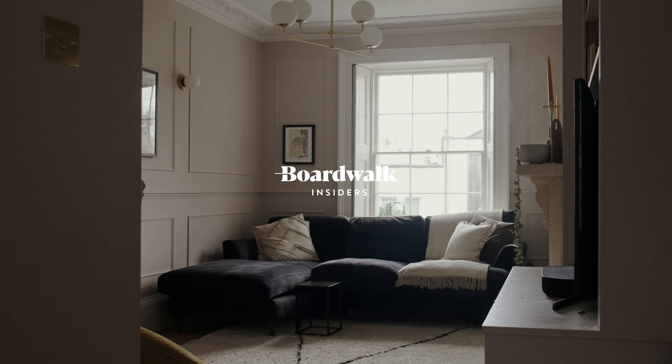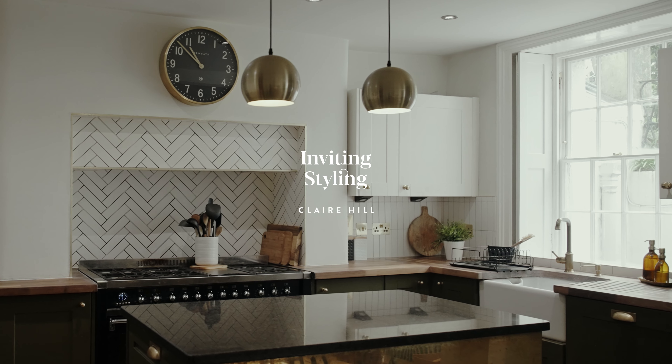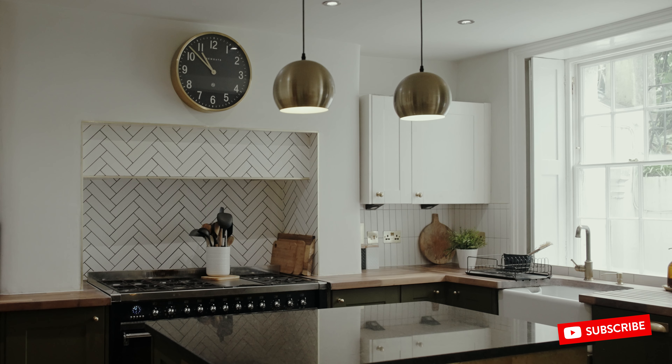Hello, I'm Claire from Hill Home Design. Come on in. So this house is Georgian — in fact, it's actually early Victorian, but it's built very much in the Georgian style.